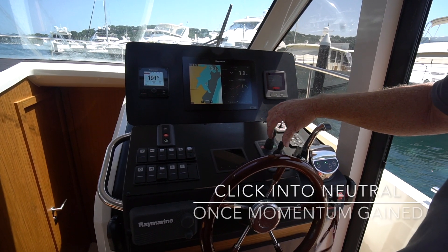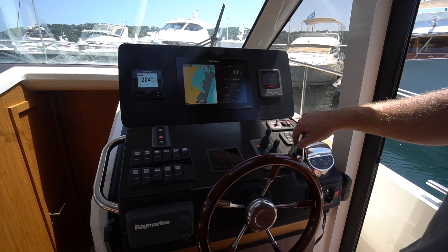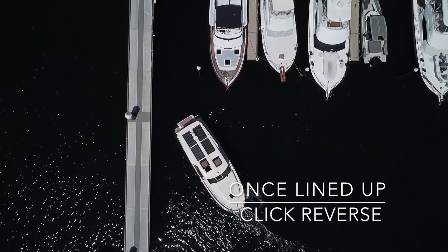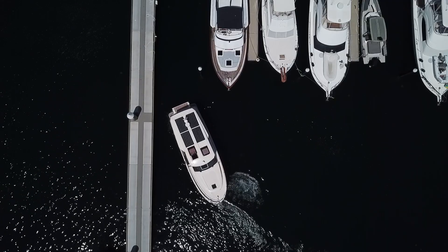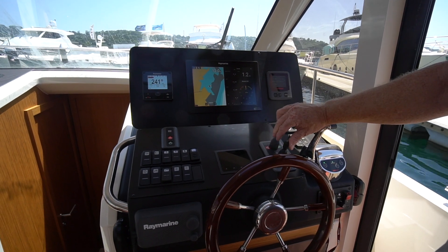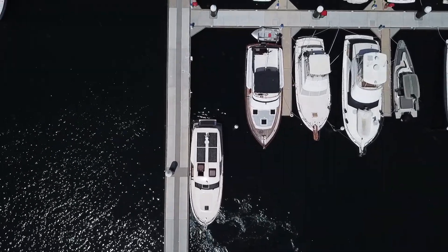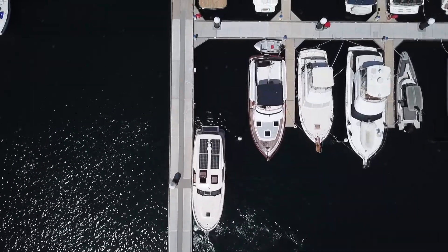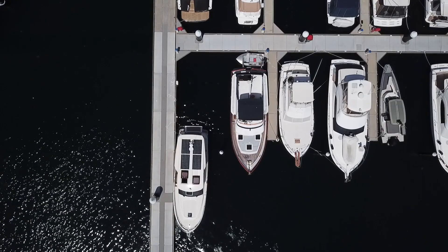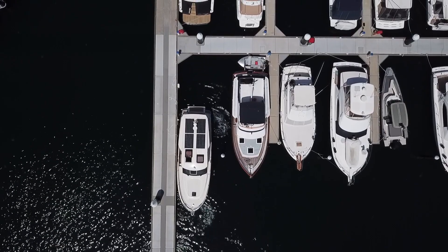We'll just click it into neutral while we've got momentum to line up the berth, and when it's lined up we can click one back in to keep the momentum going. Line up the berth — once I'm in line I can go backwards. And then backwards a little bit more.